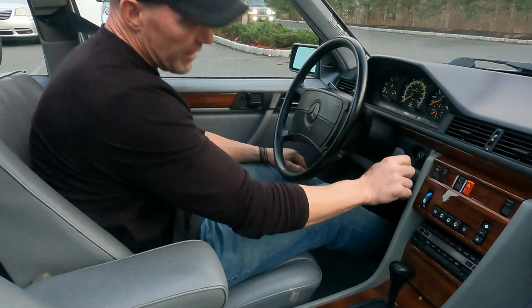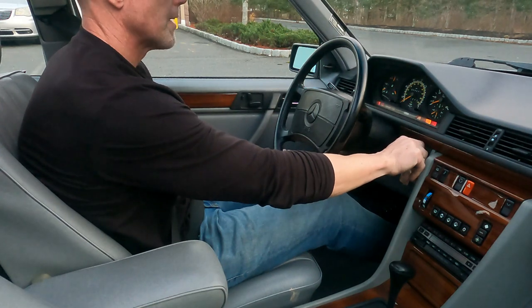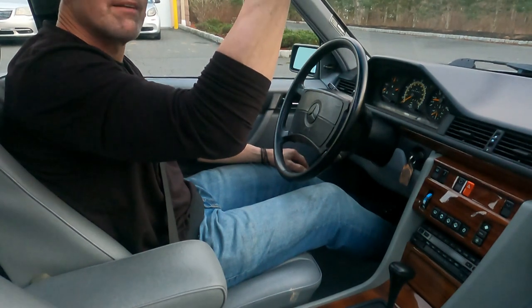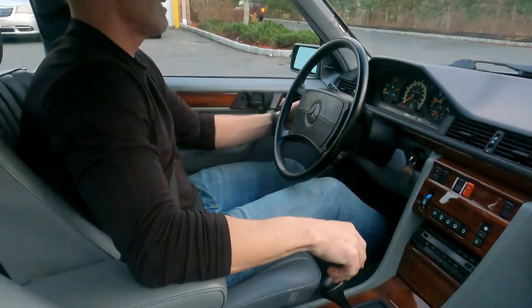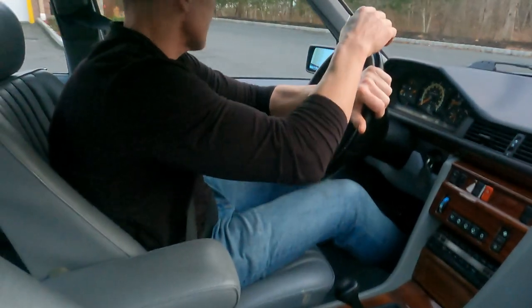Hey, good afternoon. It is February 23rd, 2022. Going to be taking out this 1991 300D 2.5 turbo diesel for a little drive video before it gets dark.